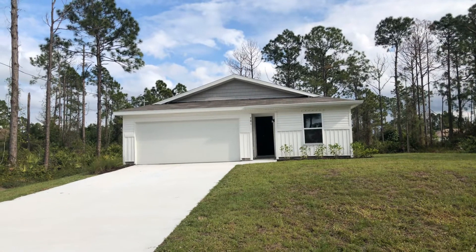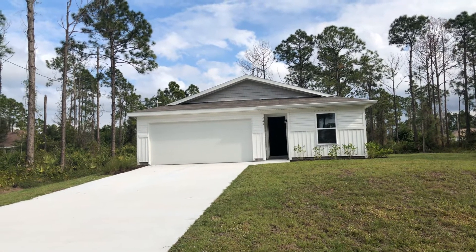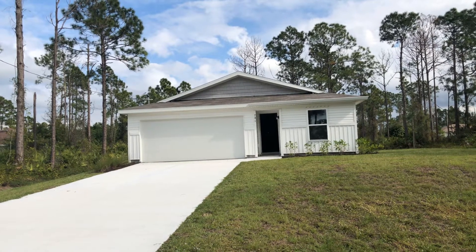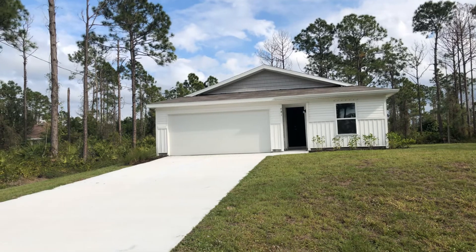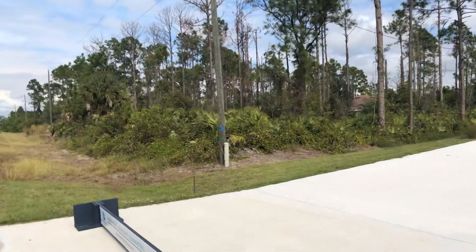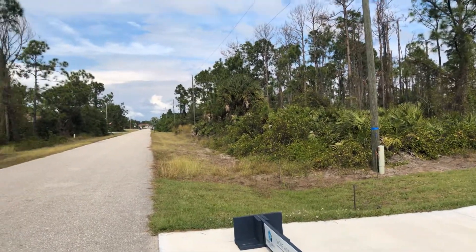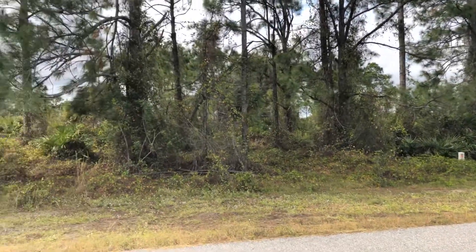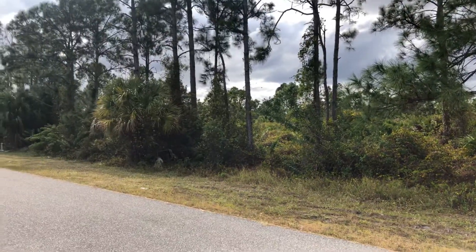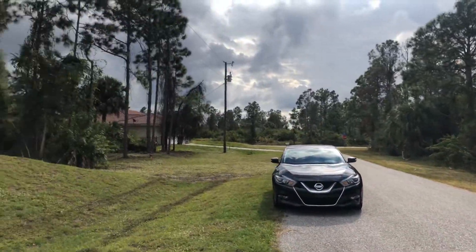We're at 741 Fullerton Ave South, I believe it's East Lehigh. This is the one-story four-bedroom model. Area view here — many vacant lots. Most of the homes I've looked at so far have been in areas like that.